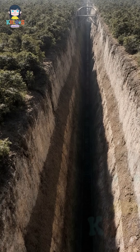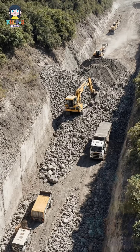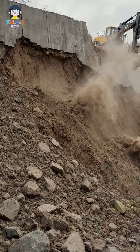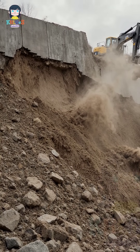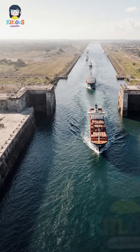The Culebra Cut, now known as Gaillard Cut, was a vital section for the Panama Canal's construction. Its creation involved the excavation of millions of cubic yards of rock and earth. Workers faced ongoing challenges from landslides and unstable terrain. The cut was essential for linking the canal's waterways, enabling passage between oceans.